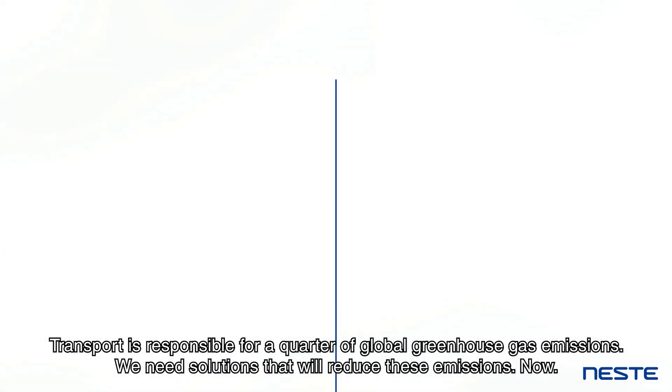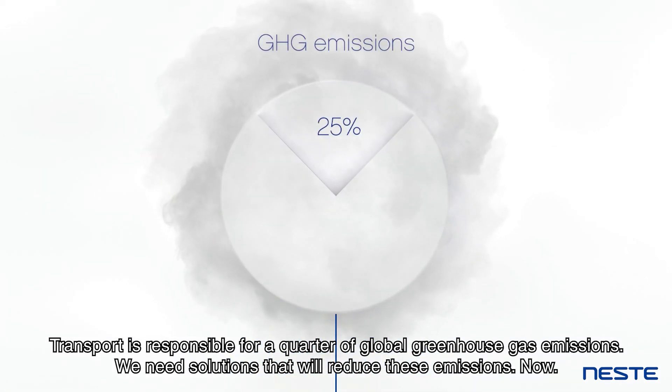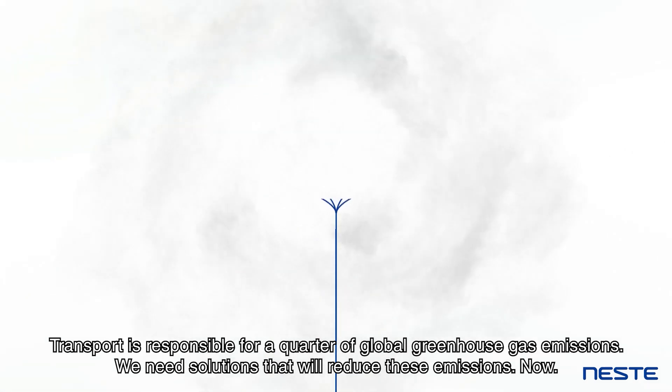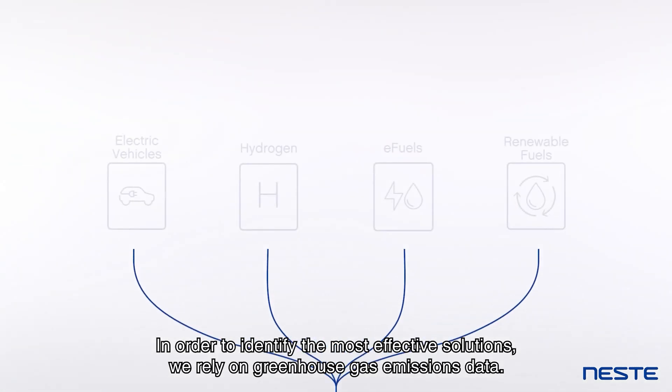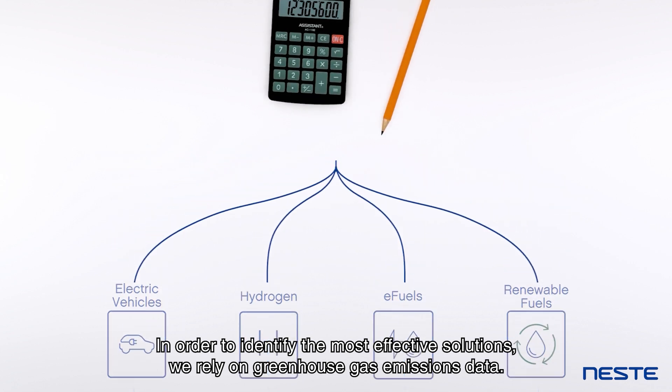Transport is responsible for a quarter of global greenhouse gas emissions. We need solutions that will reduce these emissions now. In order to identify the most effective solutions, we rely on greenhouse gas emissions data.